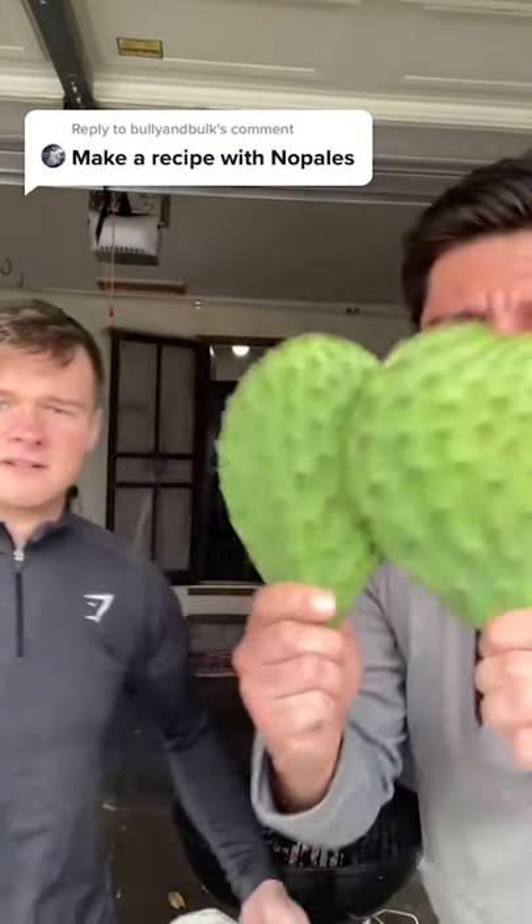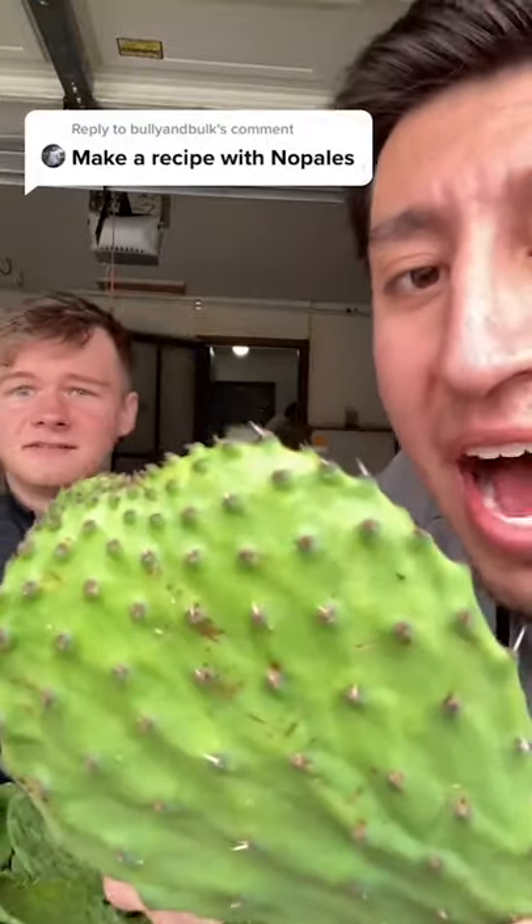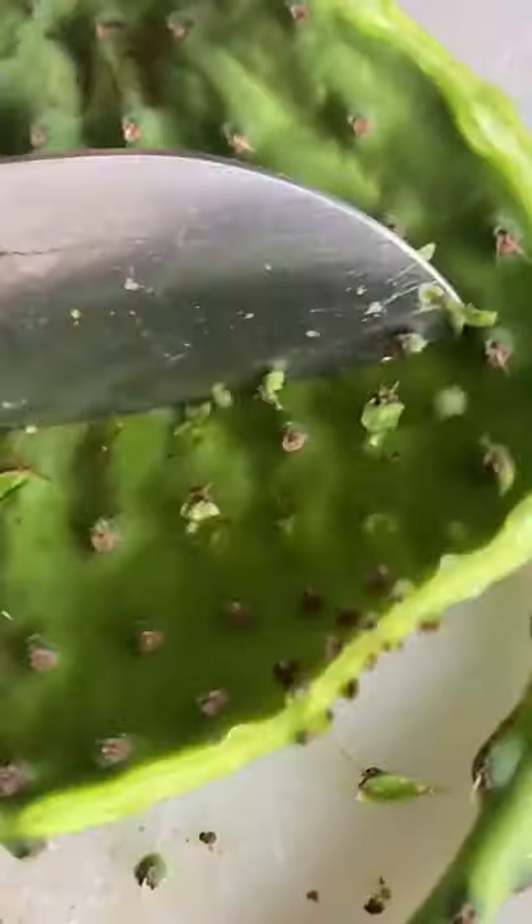Strange foods from Mexico! Cactus? Nopal, Kyle. Nopal. Prickly pear cactus, or nopal, grows for the most part in every part of Mexico.